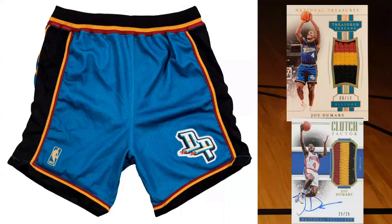Moving on to the shorts: you've got the side material and the top material. The key difference is on this Treasured Threads relic - that gold or orange line or piece is thicker, meaning it's from the waistband of the shorts. Think about how big that waistband is and how they're cutting it into really small thin pieces - they could get Joe Dumars patch cards from just this pair of shorts for a long time. They're very good about using materials efficiently, especially when they buy them in a lot together - it's very cost-efficient for them.